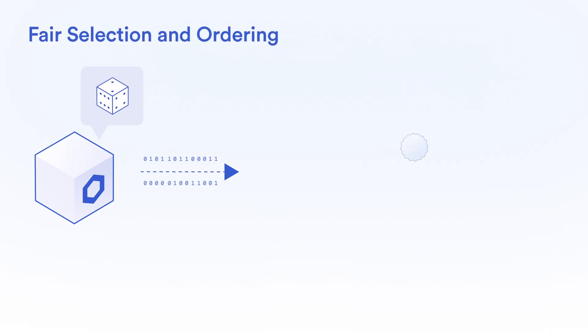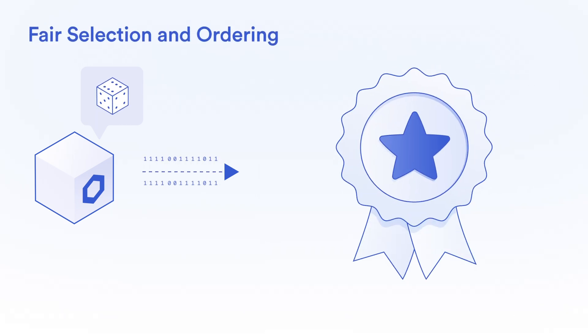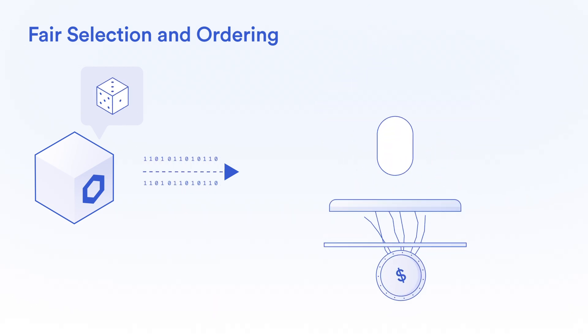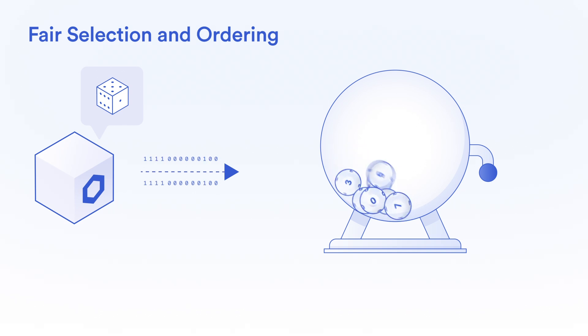And even fair selection and ordering, where the provably fair distribution of high-demand items like token airdrops, or the verifiably random selection of lucky draw winners can ensure unbiased outcomes.